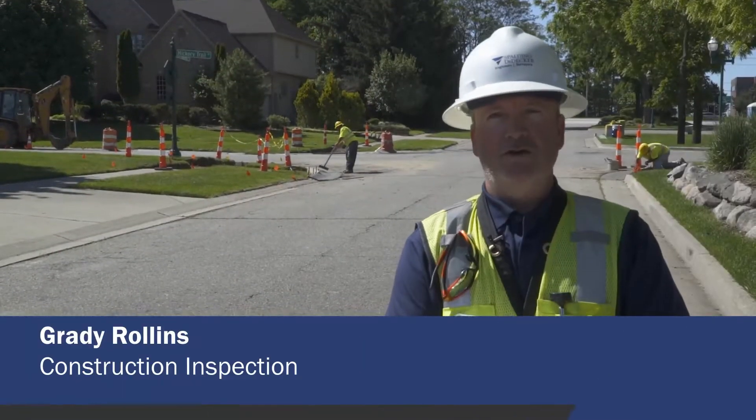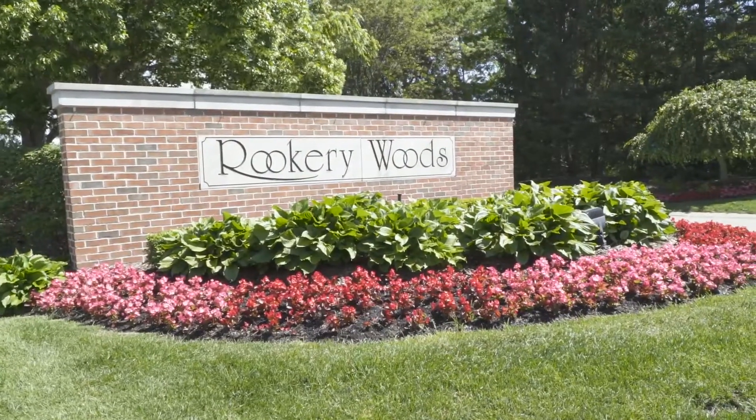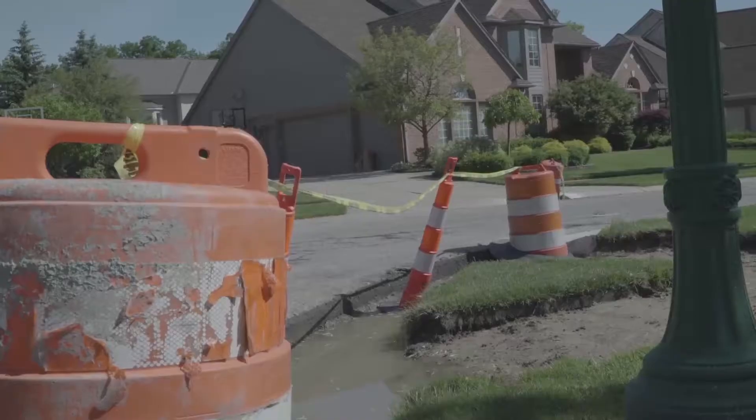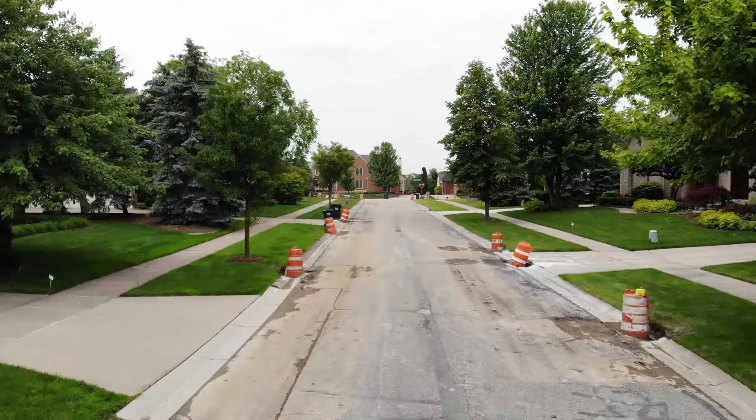My name is Grady Rollins. I do construction inspection for Spalding to Decker and we're in the Rookery Woods subdivision today doing selective curb and gutter concrete replacement.